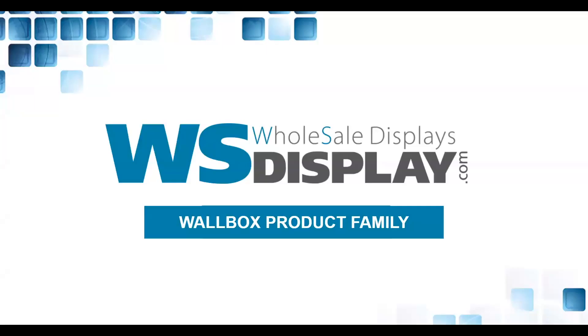Good afternoon, everybody. On this Monday, October 14th, 2024, we are here for the WS Display Wallbox product information webinar. Going to give a couple more minutes for people to arrive and be a part of today's webinar. We've got a good number of people signed up, so looking forward to sharing this information with everybody.